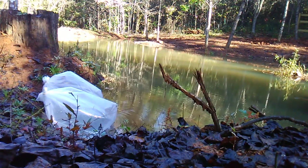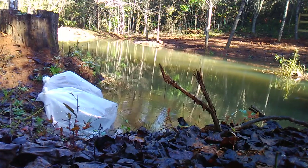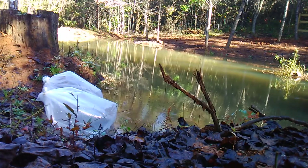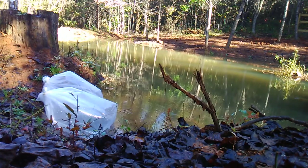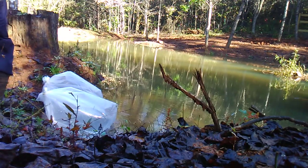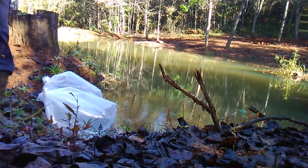Well howdy, welcome once again to the Double M Farm. It's fish day! If you've been following along on the pond build, we are now getting ready to stock it. That's a good thing — I've had them floating in here for quite a while, so let's get them out of these bags.